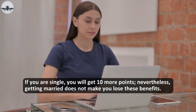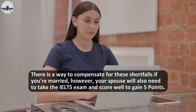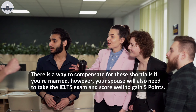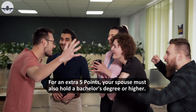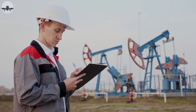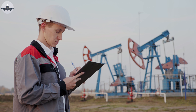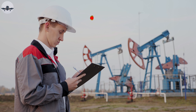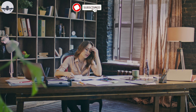If you are single, you will get 10 more points. Getting married does not mean you lose these benefits — there is a way to compensate. If you're married, your spouse will also need to take the IELTS exam and score well to gain five points. For an extra five points, your spouse must also hold a bachelor's degree or higher.